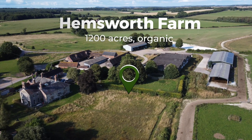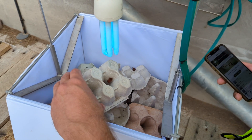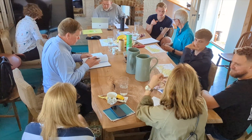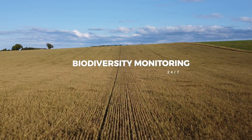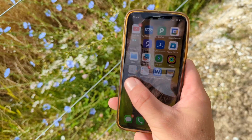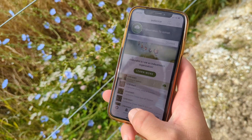We're here today at Hemsworth Farm in Dorset where we're looking at the biodiversity trials being run by AgriEpi and the team, with Sophie as the lead. We are part of an Innovate UK funded trial called Biodiversity Monitoring 24-7. We're going to be digitally monitoring biodiversity over 12 months.